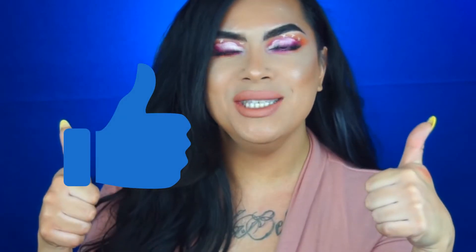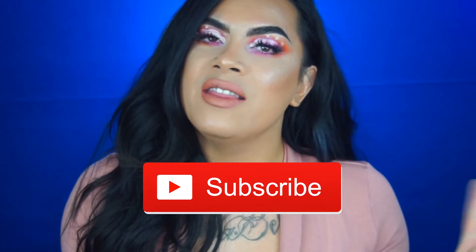Hey guys, welcome back to my channel. It's Liliana. Before we get started, be sure to give this video a thumbs up, hit that subscribe button, and hit that notification bell so you'll be notified when I post any new videos. So today's look is clearly the super trendy cloud eye makeup. I know it's been blowing up my feed, so it has to be blowing up yours as well.